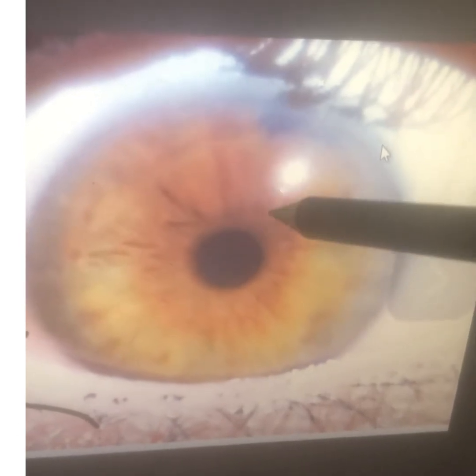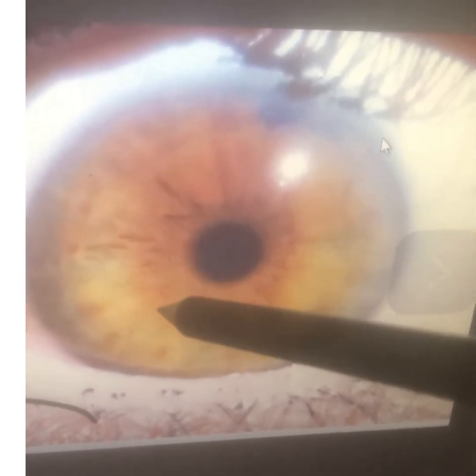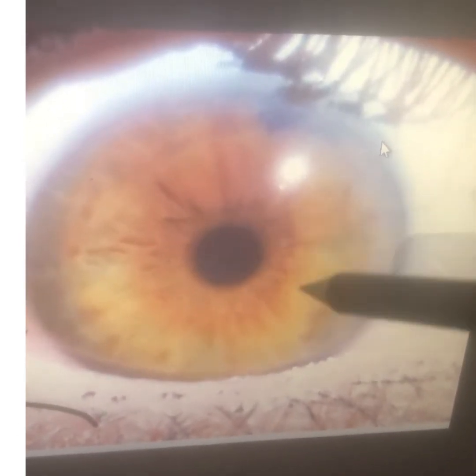Here's the ascending colon, here's the transverse colon, here's the descending colon. You can see that it's enlarged — the bowels are enlarged. So we need to cleanse it up.